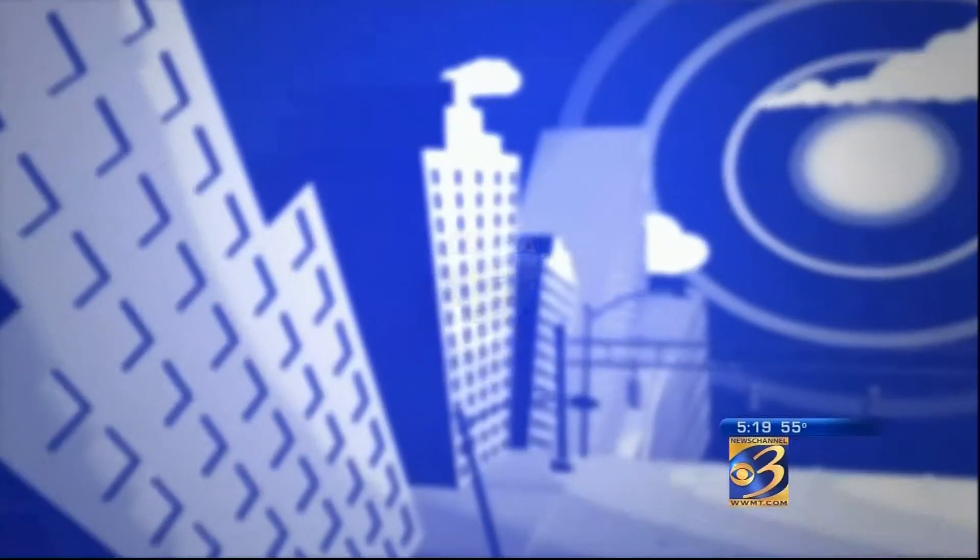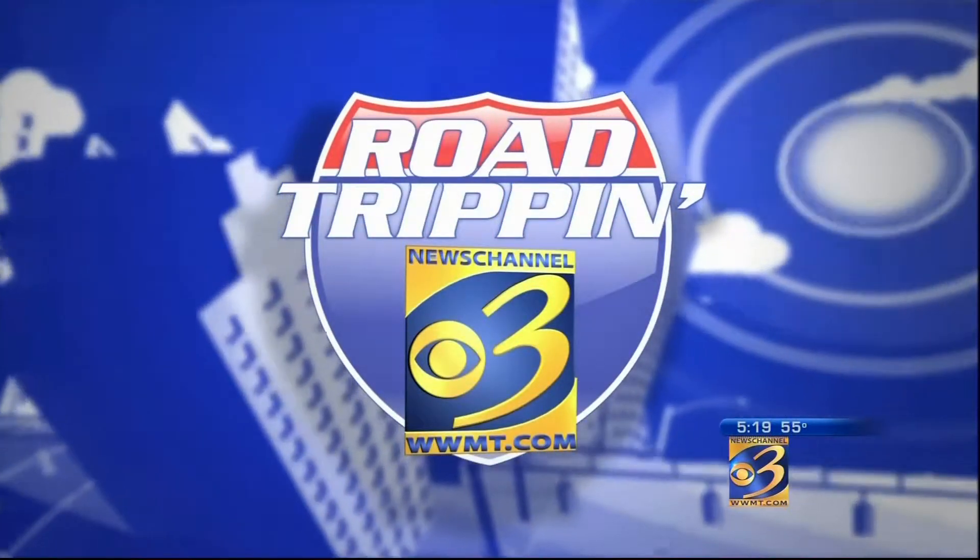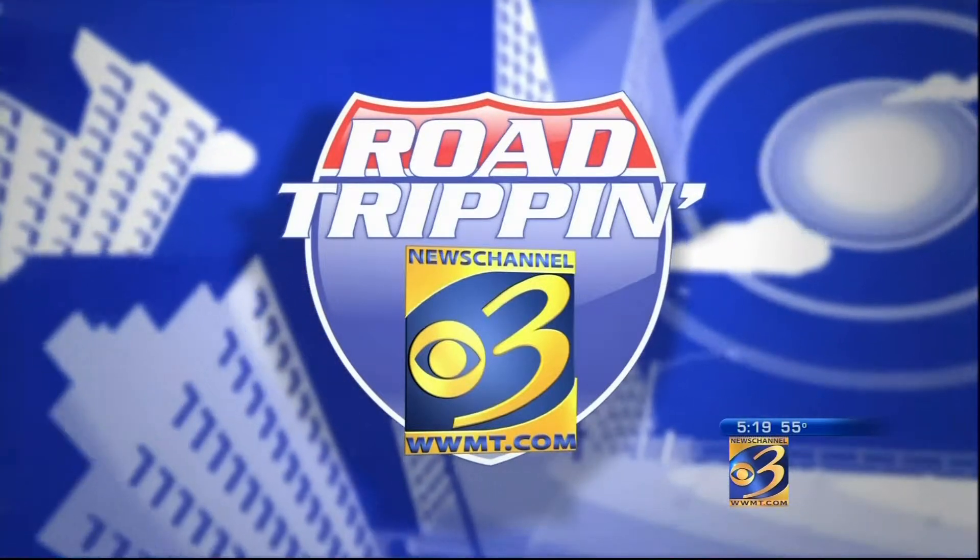There's still plenty of summer left to enjoy. For golf lovers, summer is often about hitting the links. That's why Alex Jokic is back this week with part two of some of the best places to swing a club in this week's edition of Road Trippin'.